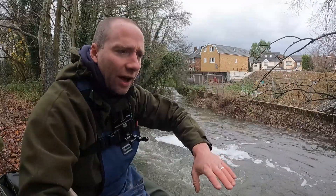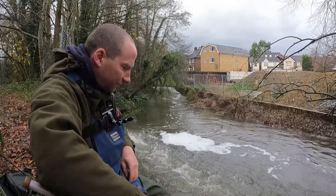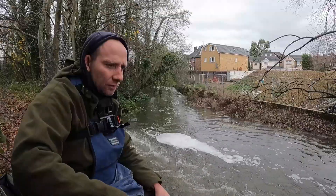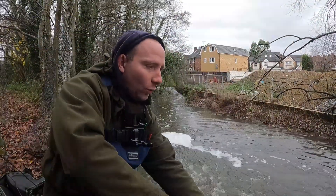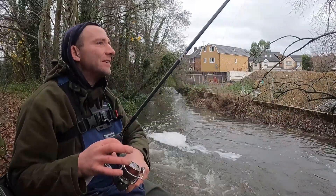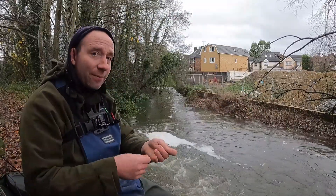Trouble is it shallows up as I go down there and it's dragging on the bottom, and there's a lot more rubbish down that end. Here's a better one — just got in that flow and he's gone. Another hook length broken. Let's step up again.